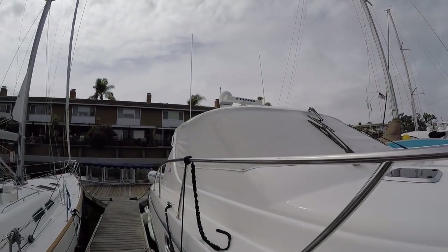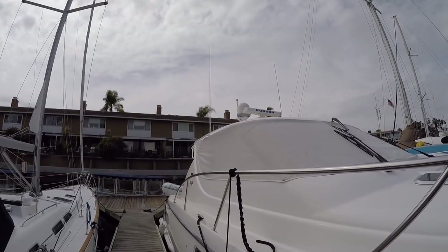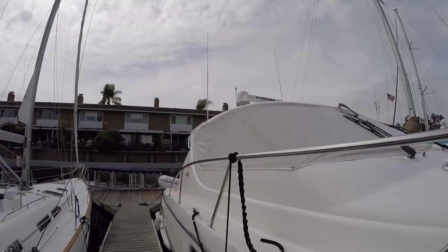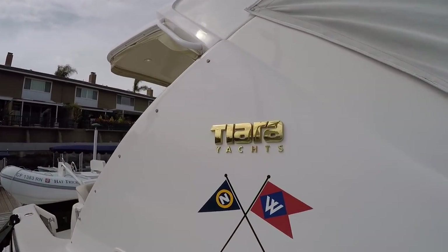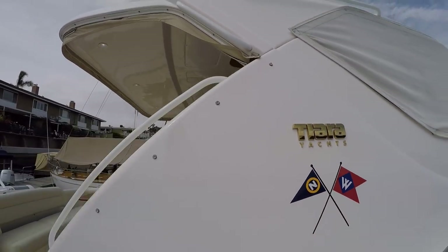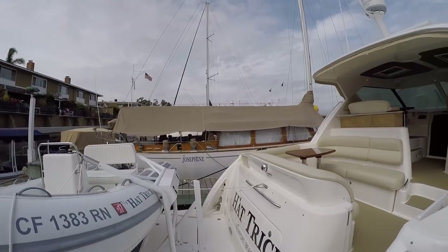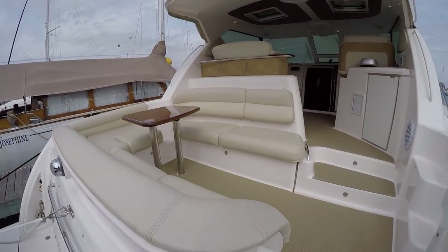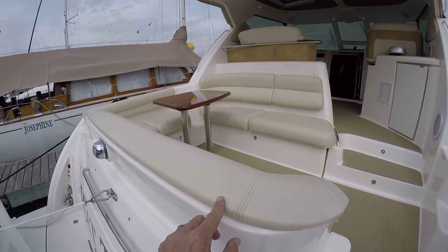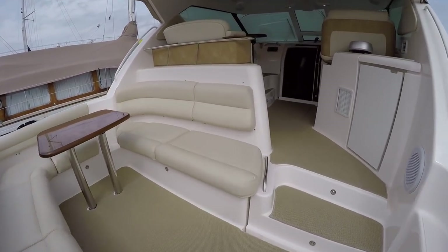We have a satellite TV up top — you can see the Trackvision dome — and we have a Furuno open array radar. Even the original logos are still shining; I'm usually replacing these about that time. Something I don't see very often is this upgraded seating, and it's really in great shape. Where the cover hits it there are a couple little spots that will come right out, but other than that it's absolutely gorgeous.